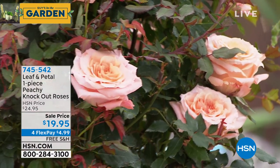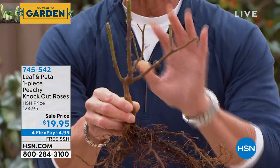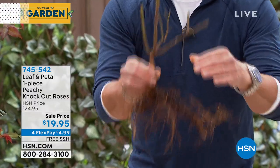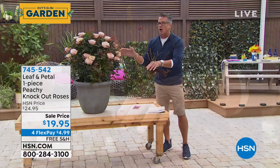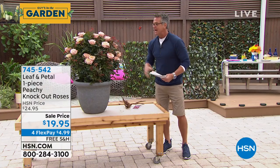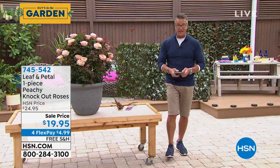You will get the bare root stock — let me show you really quick. This is what you get. It's ready to go. This is how you want to buy roses. You don't want to buy them already with buds on them because they're going to fall off. You want to grow like this, cover it with soil, and wait for the roses to pop out. In a season or so you'll have roses that look absolutely beautiful from Leaf and Petal — my star of the show, coming up a little bit later.